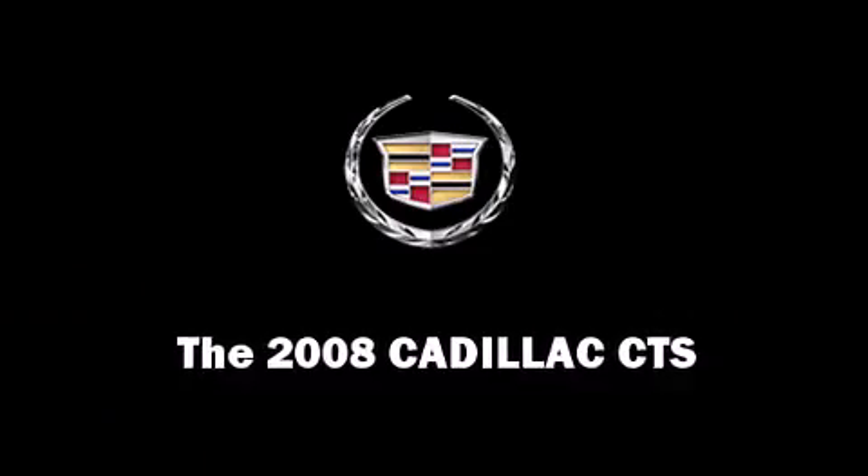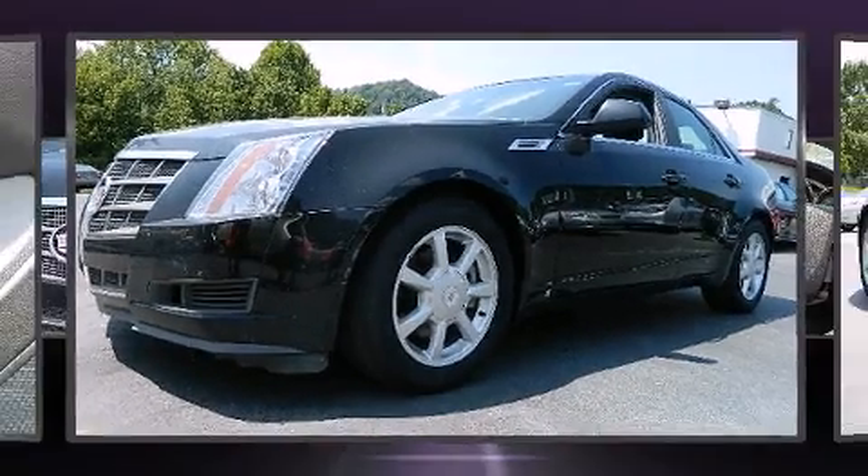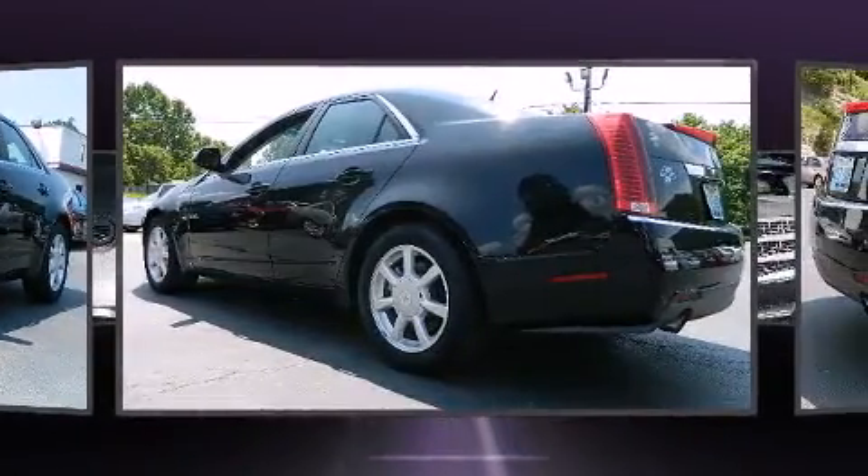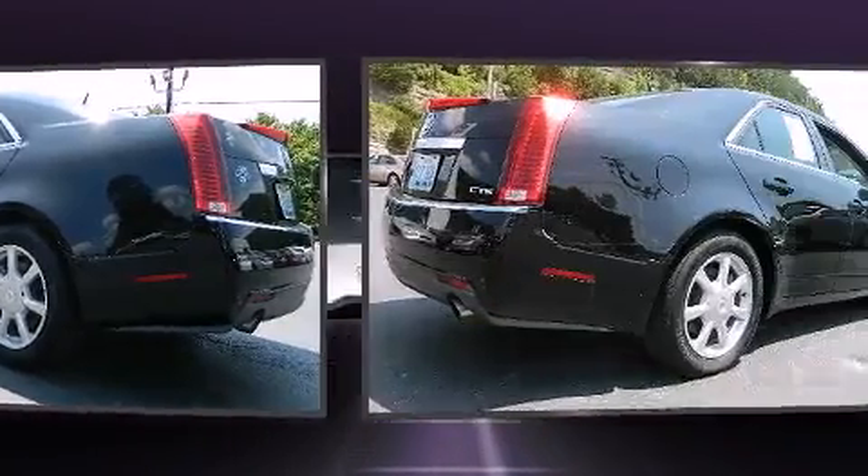This four-door, five-passenger sedan is still under 75,000 miles. Under the hood, you'll find a six-cylinder engine with more than 250 horsepower, providing a smooth and predictable driving experience.